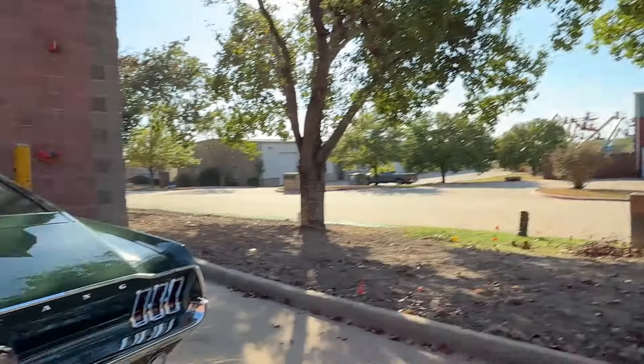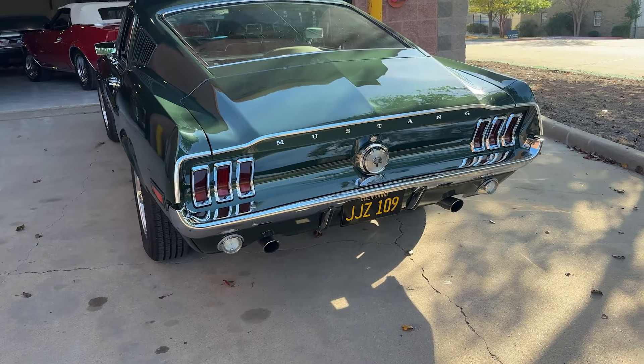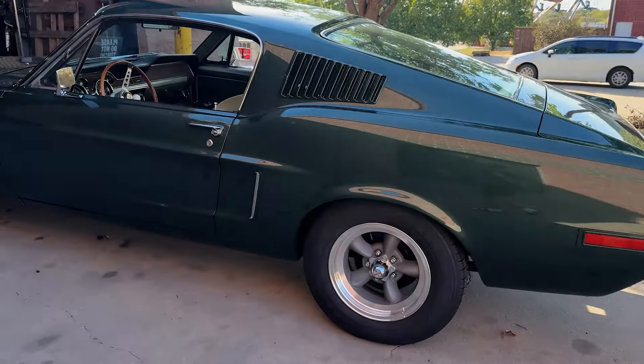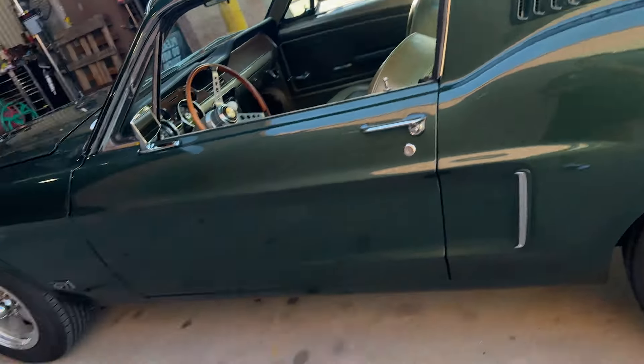It's got that Cali tag. Check out the license plate and go look that up — just put that license plate number on the internet and see what you get. You're going to get that car with that license plate. Super cool, that is a really cool car. There's no way to get pulled over with that license plate — it'll never happen.